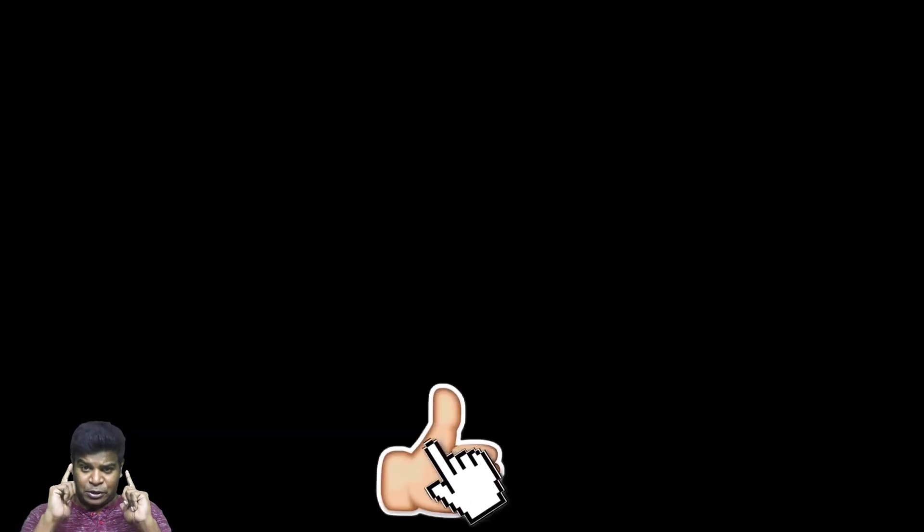I am Praveen Mohan, thanks a lot for watching. Don't forget to subscribe and click on the bell button to get all the updates. Please give this video a thumbs up and share it with your friends — I will talk to you soon. Bye.